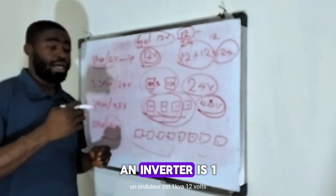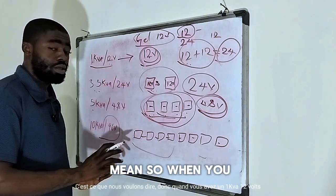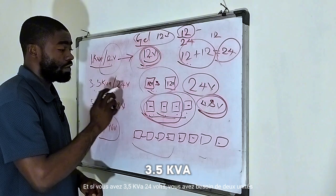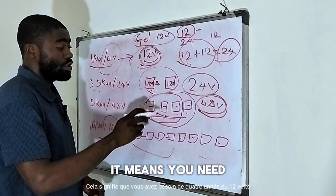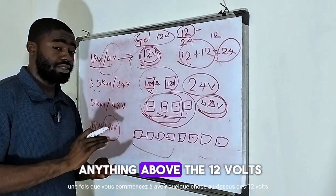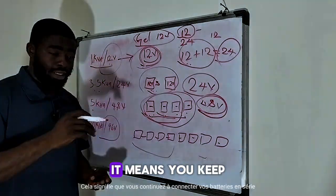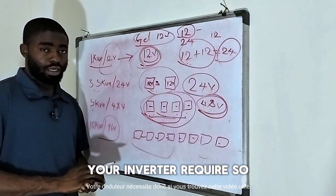So this is what it means whenever we say an inverter is 1 kVA 12 volt, or 5 kVA 24 volt system. When you have a 1 kVA 12 volt, you need a single unit of 12 volt gel battery. For a 3.5 kVA 24 volt, you need 2 units. For a 5 kVA 48 volts, you need 4 units of 12 volt batteries connected in series. Once you go above 12 volt — 24, 36, upward — you keep connecting your batteries in series to generate the amount of pressure your inverter requires.